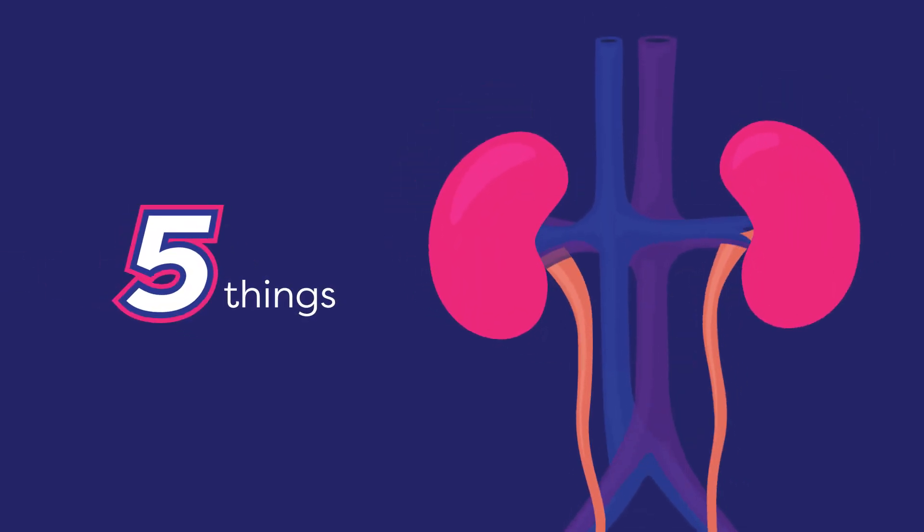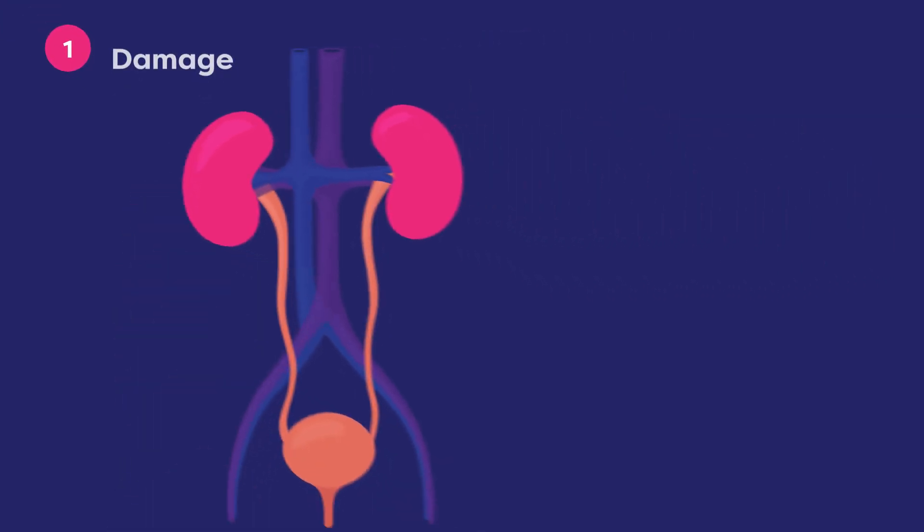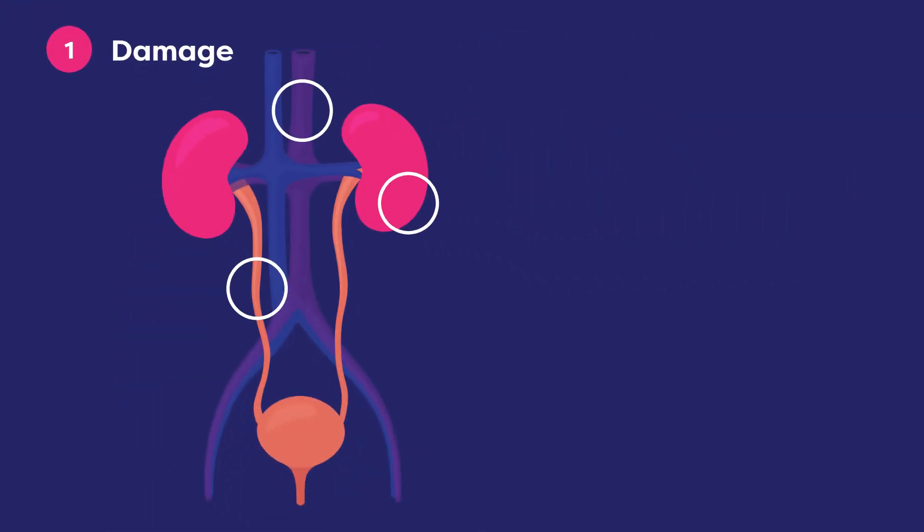Here are five things healthcare professionals should know about drug-induced kidney injuries. First, there are three main ways that drugs damage kidneys.